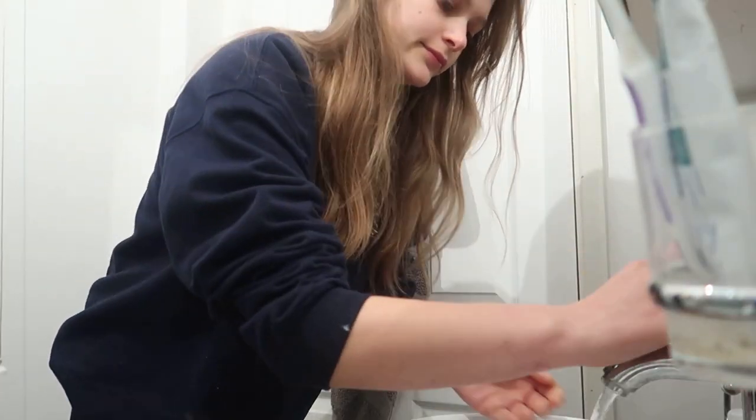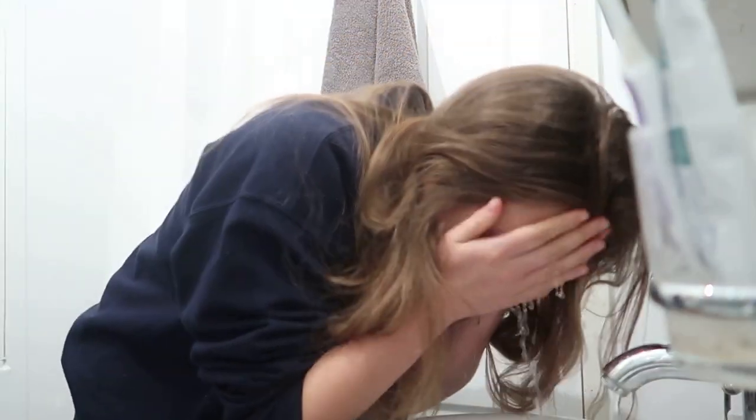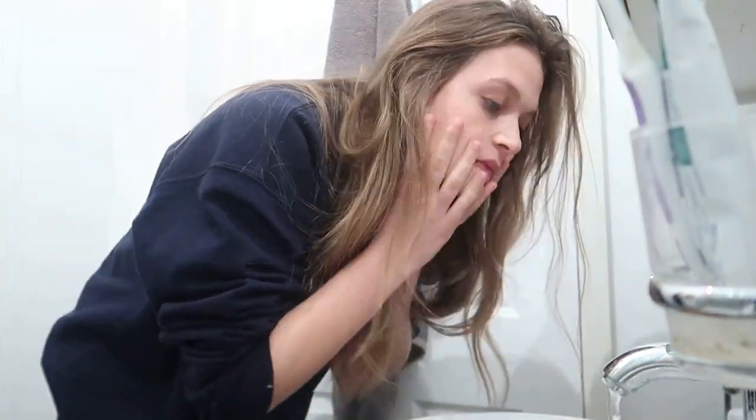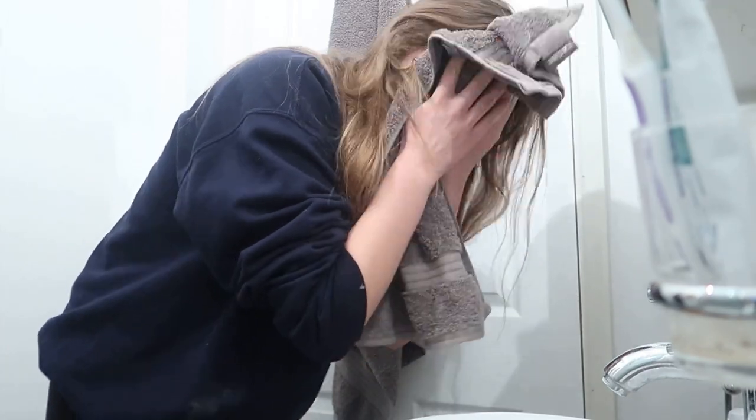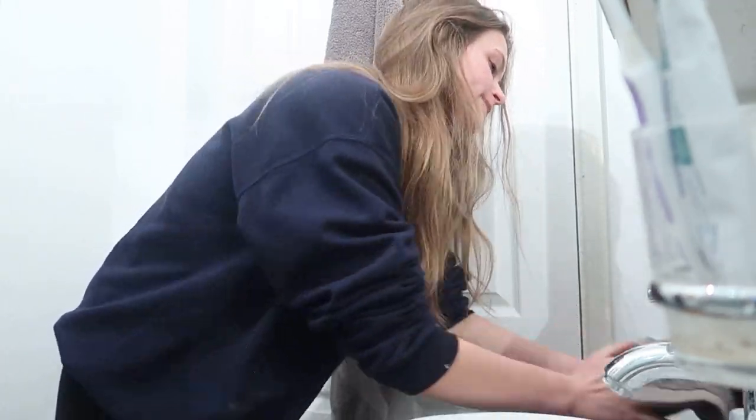And then I splash some cold water on my face. This wakes me up a bit more and this is honestly the major part of my skincare. Fresh water from the tap is really good for your skin because it's more acidic I think, and it kills bacteria.